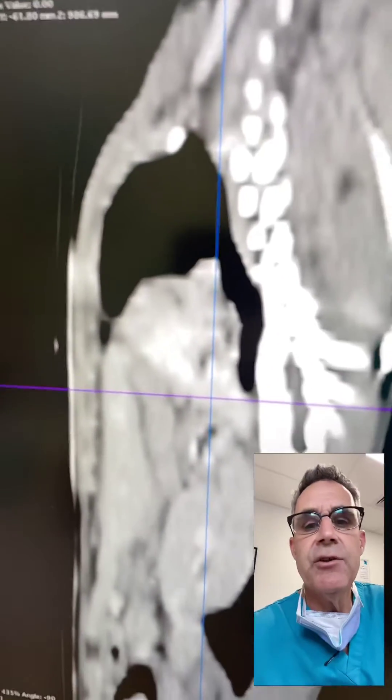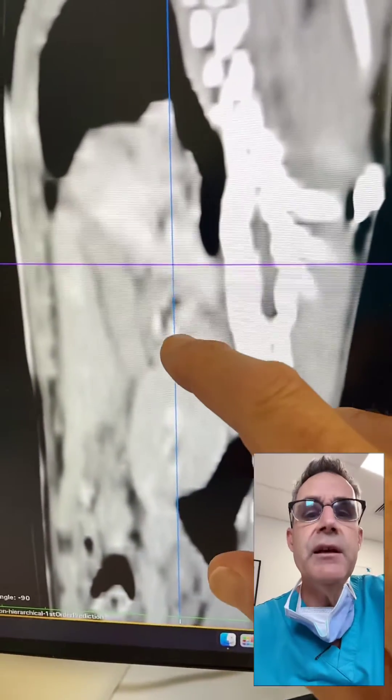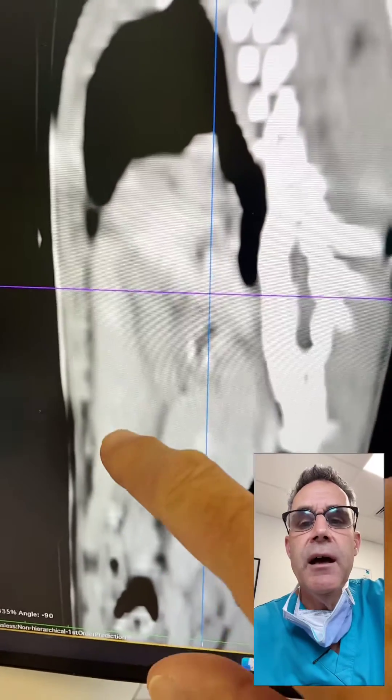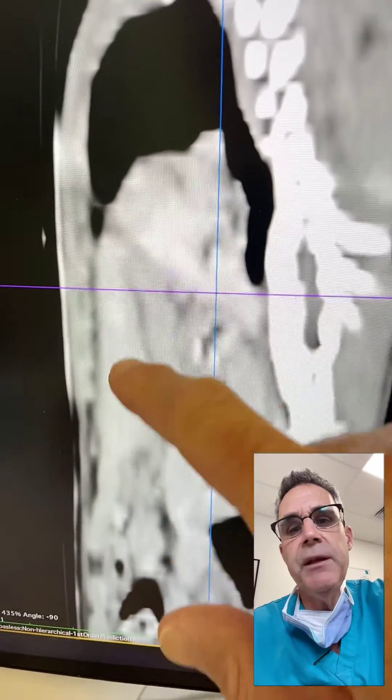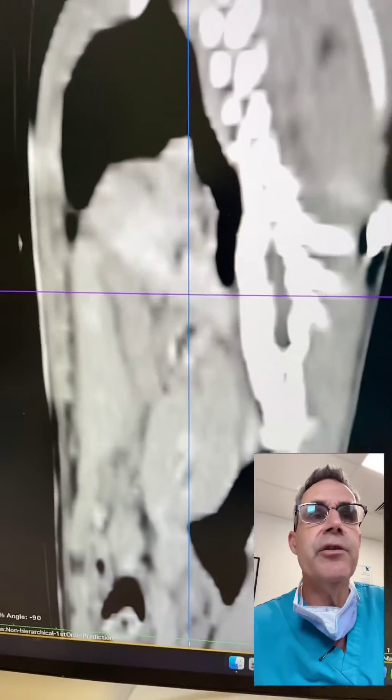Looking at the sagittal scan, you can see a bunch of liver tissue here, the heart being pushed forward here. This is probably spleen right here and colon in cross-section there.